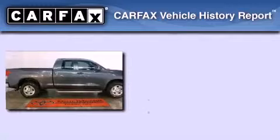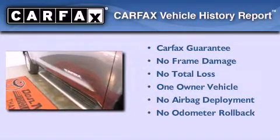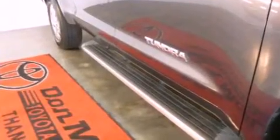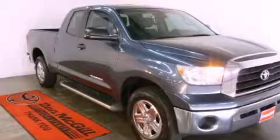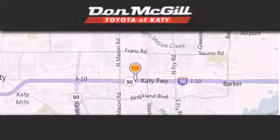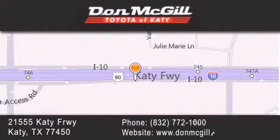This truck has had only one owner and it qualifies for the Carfax buyback guarantee. This vehicle won't last long at this price — call and arrange a test drive now. Don McGill Toyota of Katy is located at 2155 Katy Freeway in Katy. Our goal is to exceed all of your expectations to ensure that you'll return for future visits.